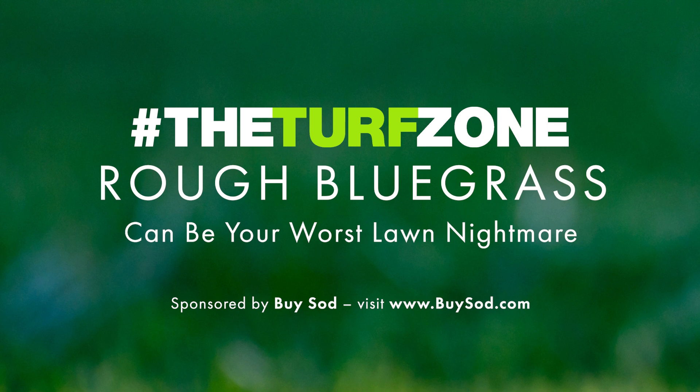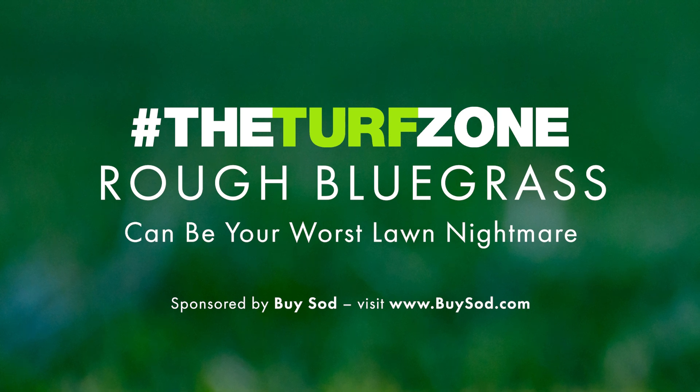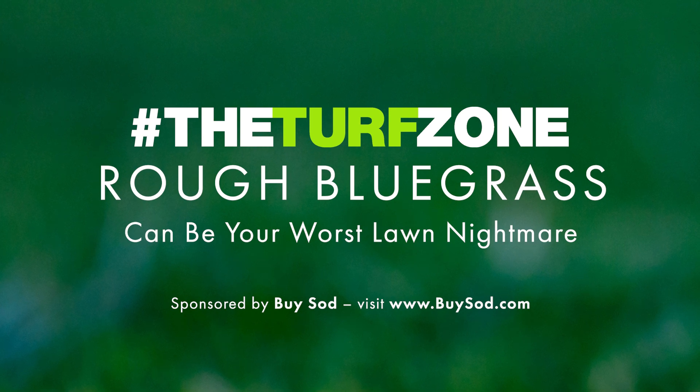For all resources associated with this article, check out our show notes. Don't miss an episode — subscribe on Apple Podcasts, Spotify, or wherever you get your podcasts. You can also visit us at theturfzone.com. You've been listening to The Turf Zone. Thank you to our sponsors, including BuySod, world-class service on demand. Visit us online at www.buysod.com. For more episodes of The Turf Zone, visit theturfzone.com and subscribe on Apple Podcasts, Stitcher, or your favorite podcast app.